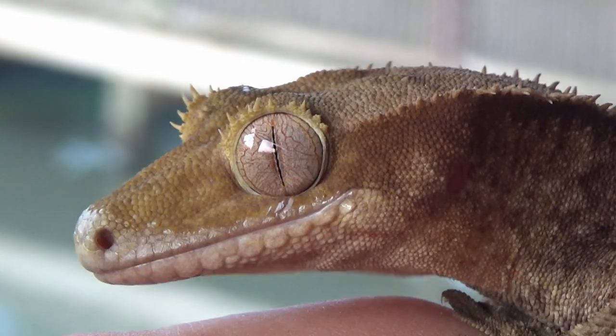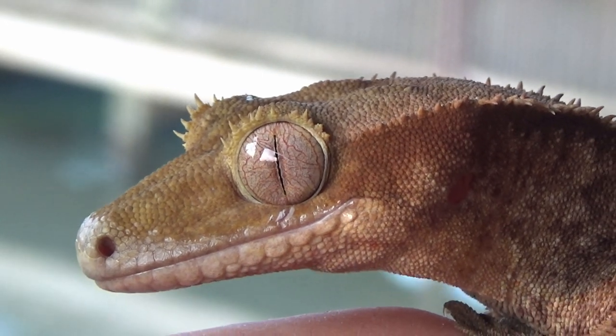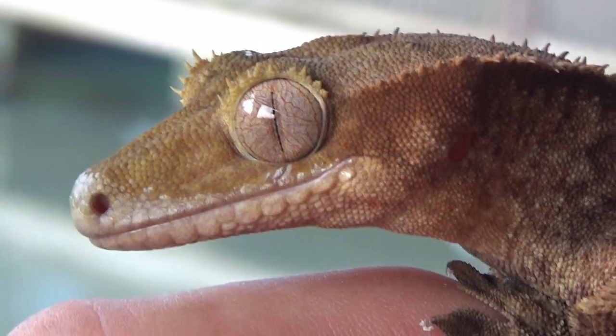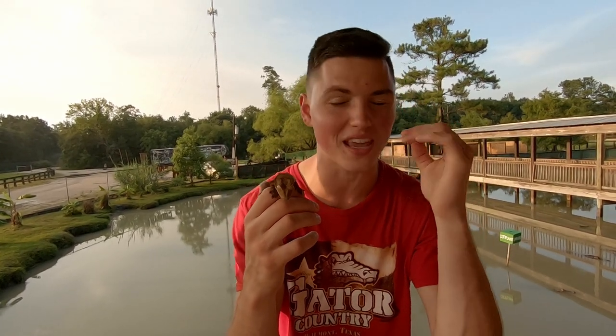One of the ways you can tell these guys are nocturnal is this very vertical slit pupil, which allows it to dilate even further so they can take in more light and see very clearly at night. A really awesome thing about crested geckos is that they don't have eyelids. Instead they have a translucent scale over their eye, like a snake would, to protect it. And since they can't blink, they actually use their tongue like a windshield wiper to clean their eyes off and remove any dust or water droplets.